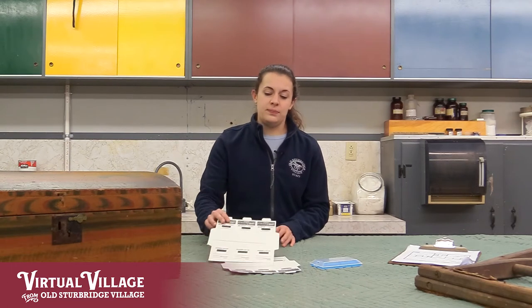Our current IPM plan was developed by one of our former colleagues and goes about protecting the museum collection in a few different ways. First and foremost, we have blunder traps like these, positioned in many of the houses and storage spaces across the OSV campus. These are sticky traps, so as pests try to walk across the traps, they are stuck. We check these traps every two months and record all the pests that we find, which allows us to identify patterns and track populations over time so we can notice trends.